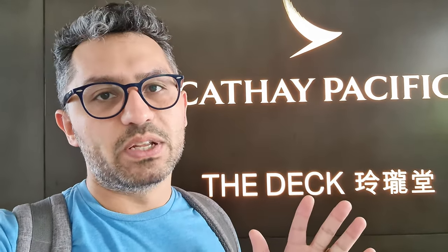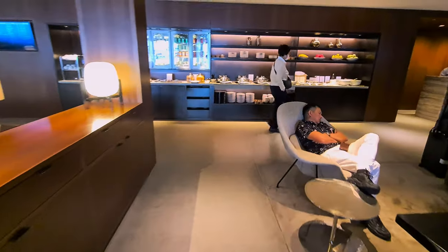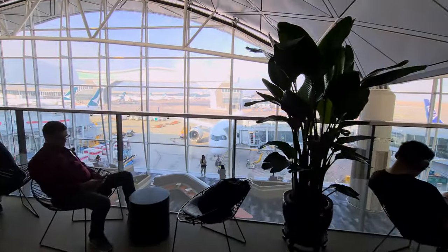And here we are at the Deck. I'd actually say that if you've got time, this is not one of the best lounges, but it's quite chilled out, and because it's far away, not as many people. The Deck is really similar to the Wing business class lounge. There's showers, toilets, and plenty of seating. You can access this lounge if you have One World Sapphire or higher status, or if you're travelling in business class.